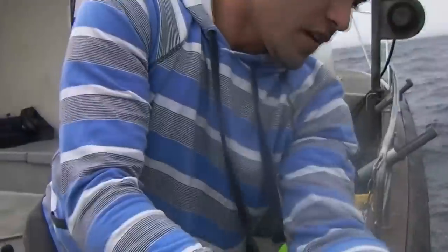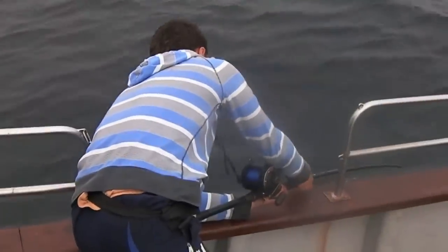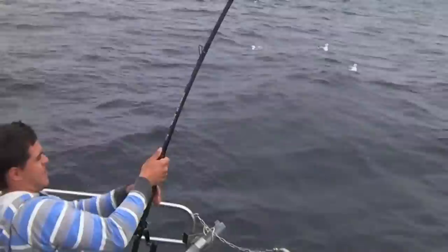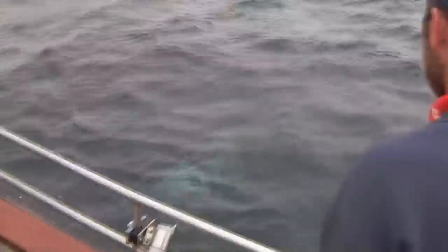The fish ripped the gaff right out — that's how powerful it is. He's woken up now. Don't break him off. Now he's untangled his tail. He ran off with the gaff and just tore it out of the hand — just tore it right out.